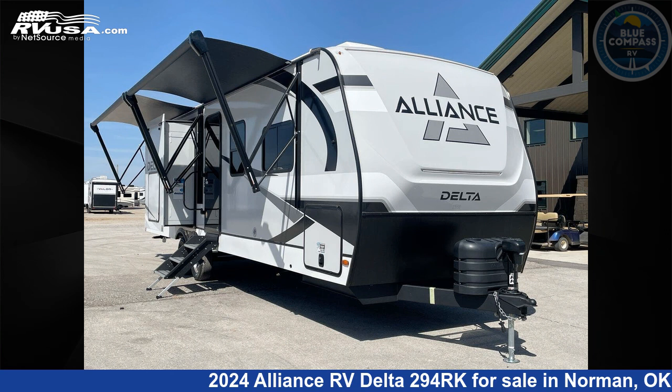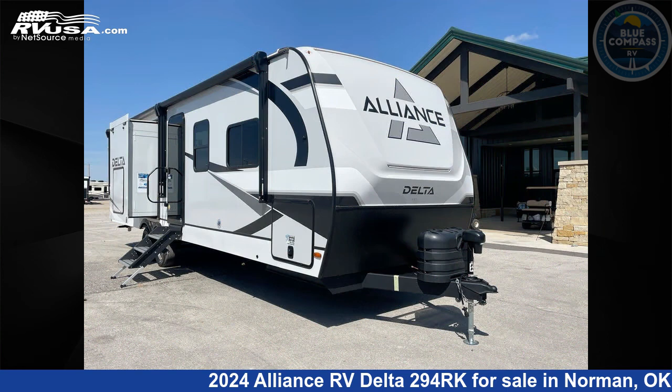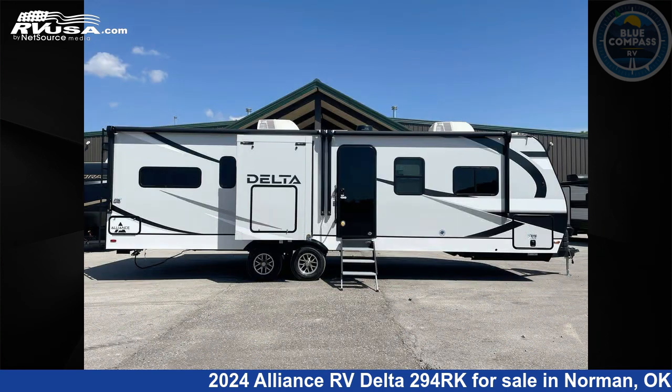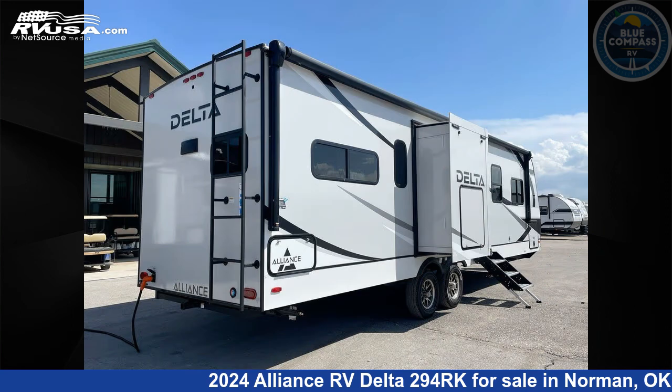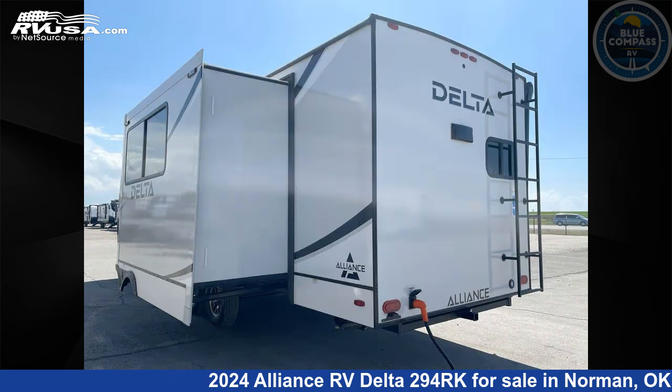This 2024 Alliance RV Delta 294RK is a travel trailer RV. It is located in Norman, Oklahoma 73072 and is offered for sale by Blue Compass RV Oklahoma City. Click the link in the video description to visit RVUSA.com and see more photos as well as the current price.